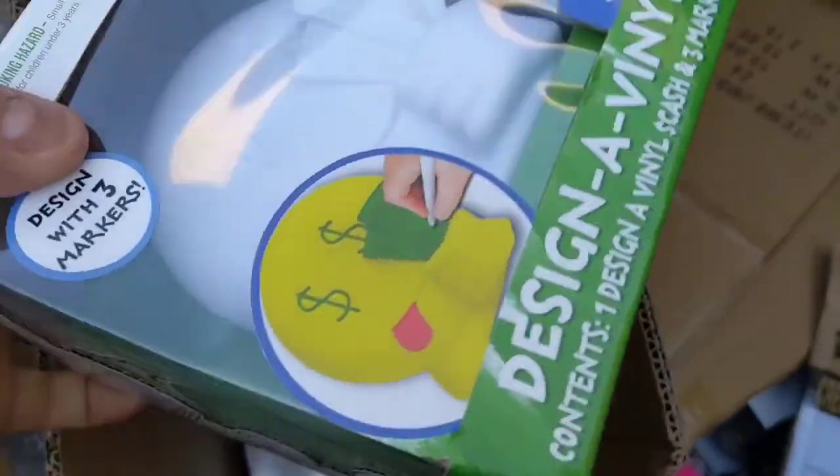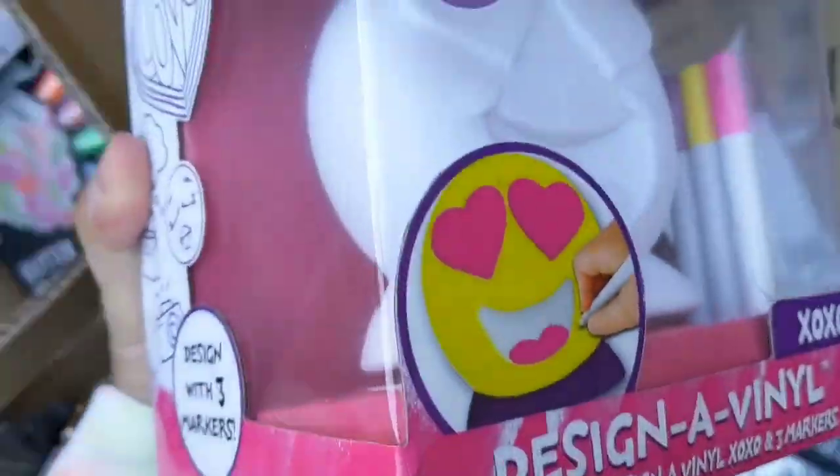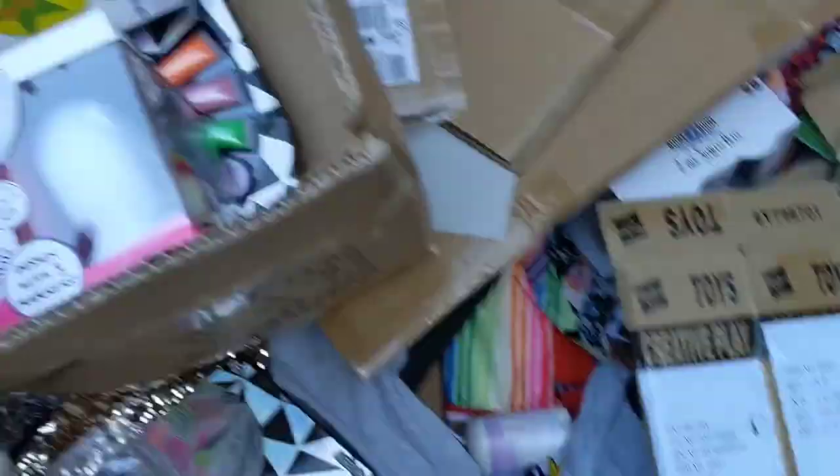Oh, it's a little bank. That's pretty cool. Emoji. Another one? Oh my goodness, we're gonna need a bigger box.